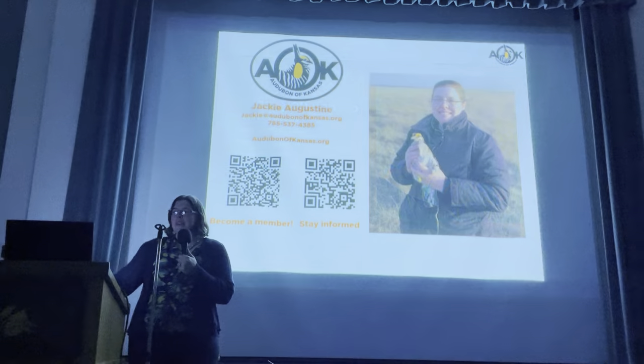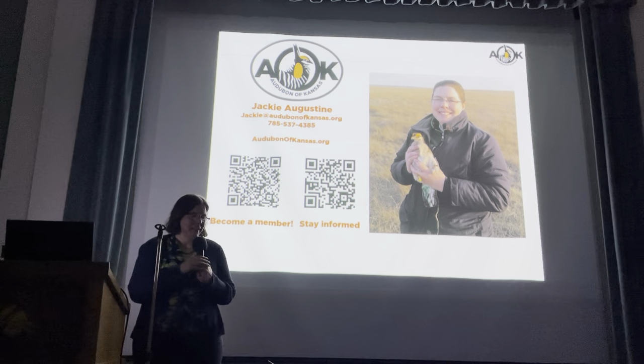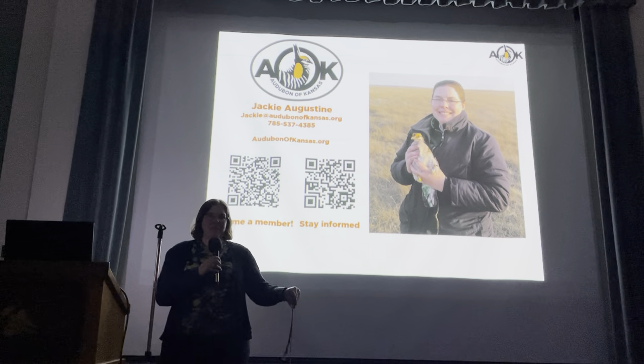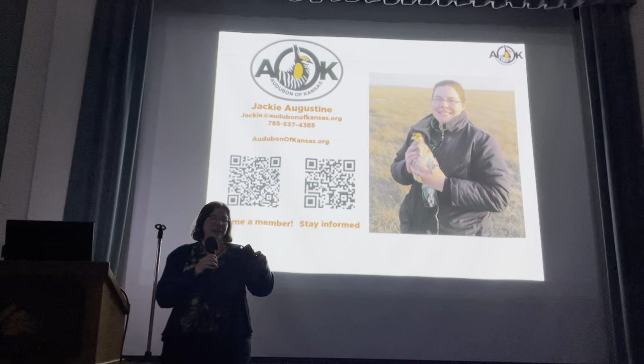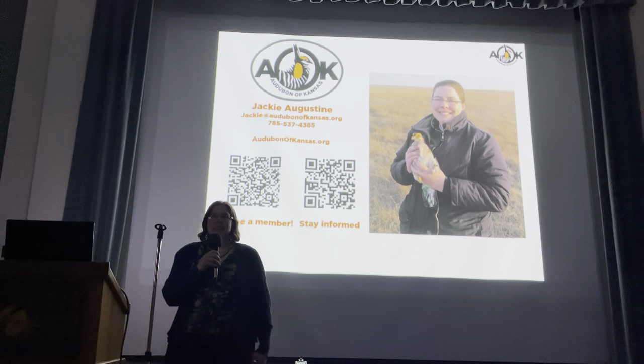I hope you enjoyed the presentation about birds and flight and how birds are built for flight. If you're not a member of Audubon of Kansas, I encourage you to join, and stay informed. We have a free monthly email newsletter — if you want to get that newsletter, please sign up. We just need your email address. There are also a lot of handouts on the back tables — those are free for the taking. Thanks for coming, and I really appreciate your attention. If you have any questions, I'd be happy to answer them.